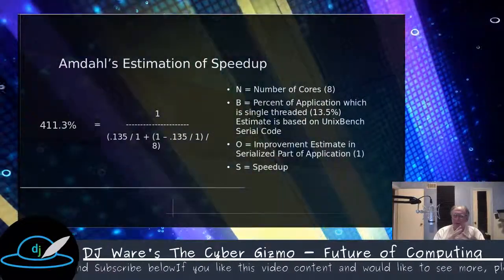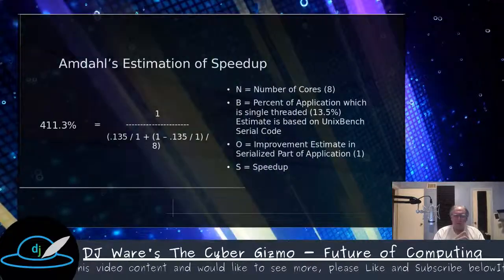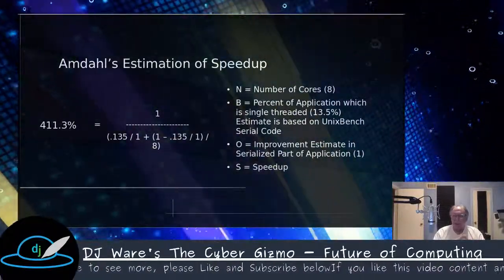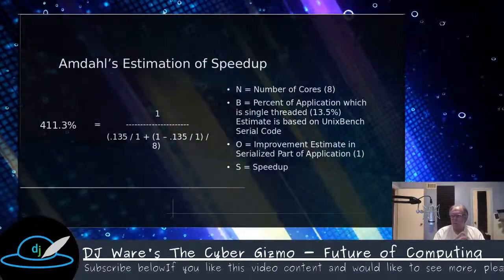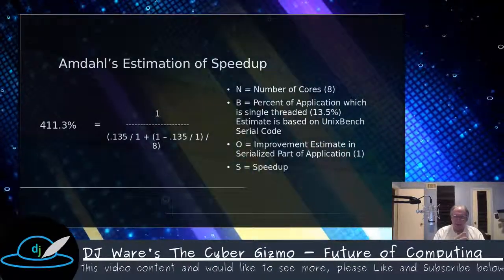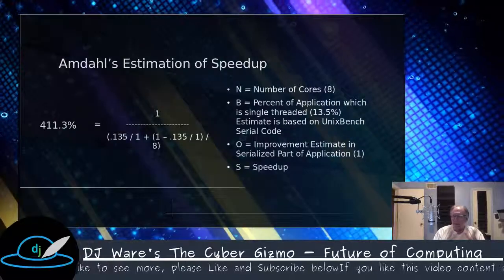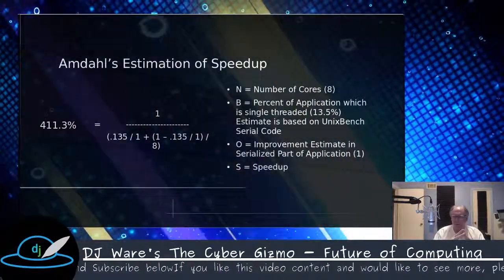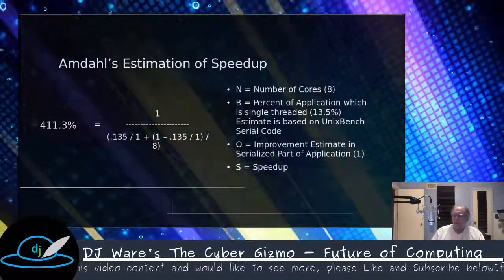The reason I chose the Byte benchmark is for two reasons. Its variant of multi-processing uses the Unix fork, which creates a copy of the application and starts it up with a different set of data. It's more efficient than threading, but heavier weight because you're pushing an entire copy of the application to execute. Based on eight cores as our N value, and knowing from the literature that the Byte benchmark is about 13-14% serial code, and expecting 100% improvement in the serial portions due to multi-core, we come up with about a 413% single-core to eight-core improvement.